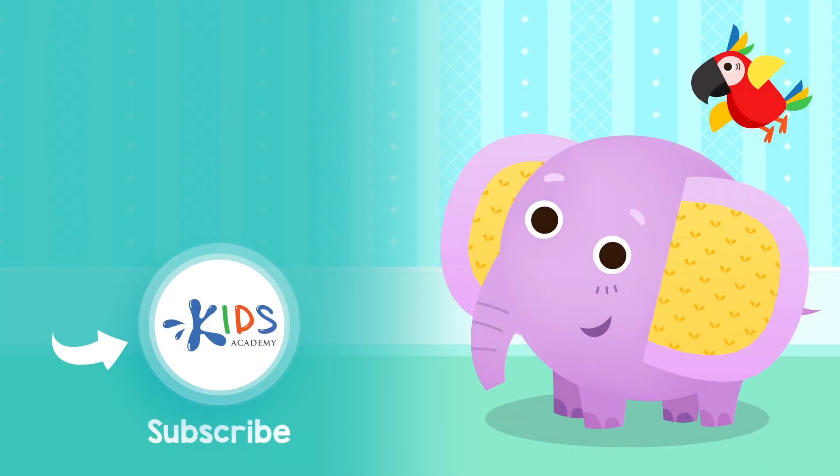Subscribe to our channel to stay updated on new videos. Find links to our apps in the comments below. We'll see you next time.